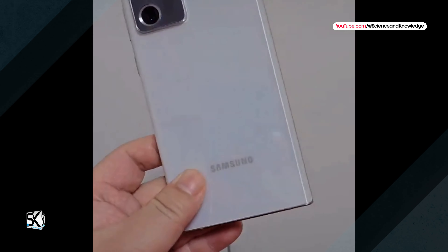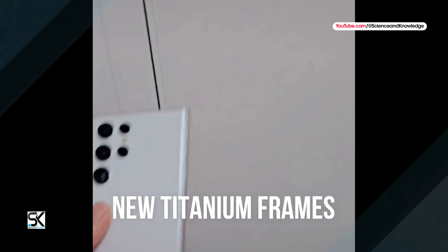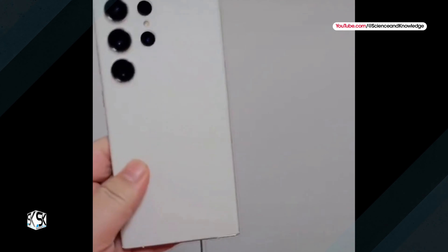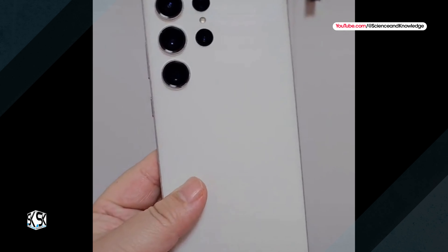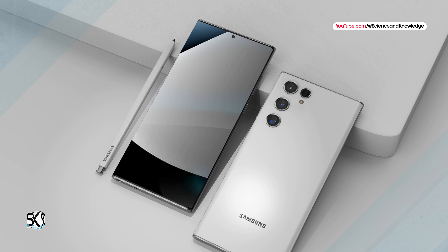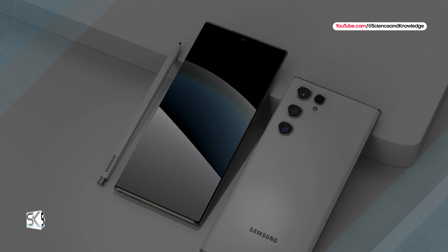Note that the Galaxy S24, Galaxy S24 Plus, and Galaxy S24 Ultra will have new titanium frames, which will look different from the armor aluminum used in current S23 smartphones. This may require some tweaking of the colors of the back panel compared to what we have seen before. Currently, the Galaxy S24 lineup is rumored to debut in January, approximately a month before the first anniversary of their predecessors.